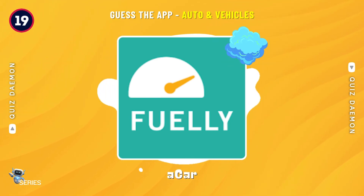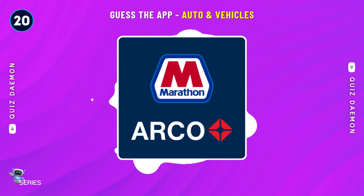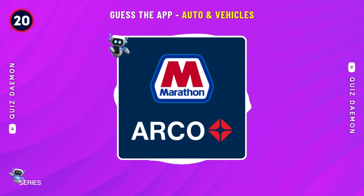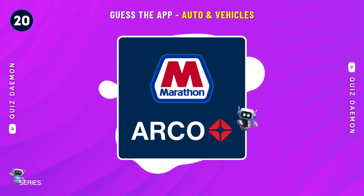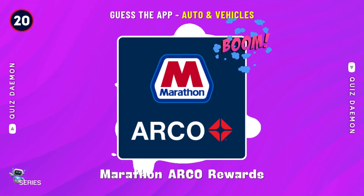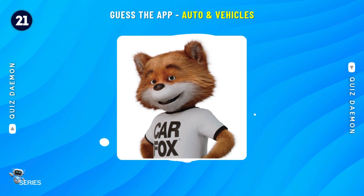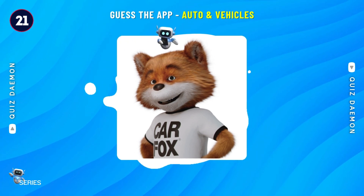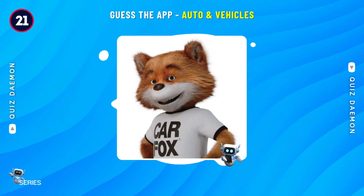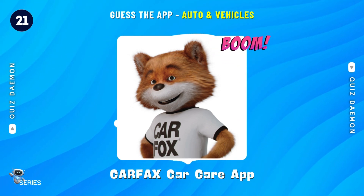You got it! It's Marathon Arco Rewards! Exactly! It's Carfax Car Care App!